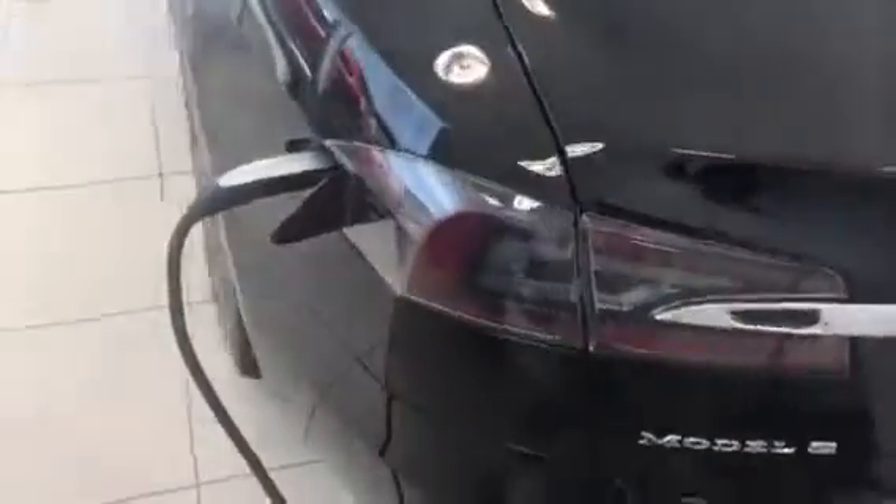We're actually charging it up right now. It's completely electric — it does not require any gas at all.